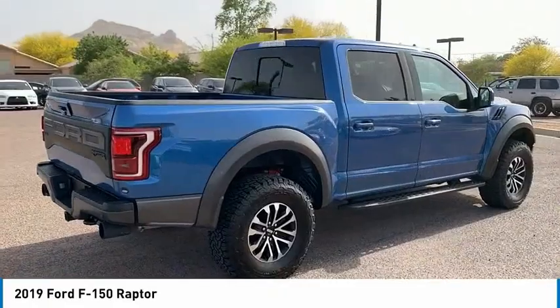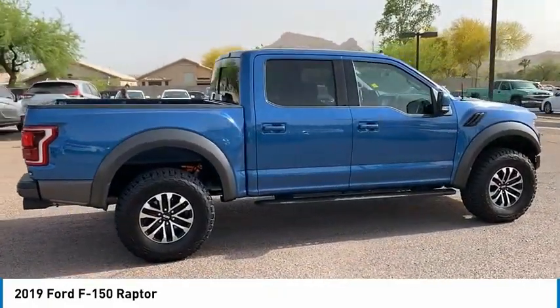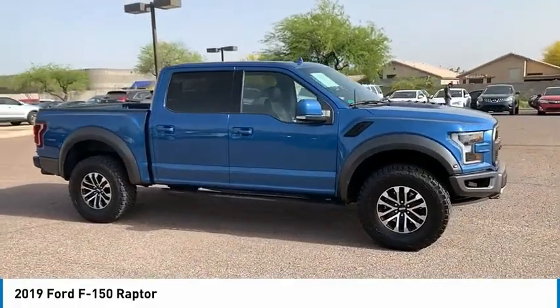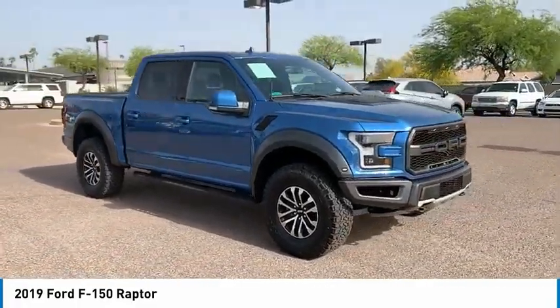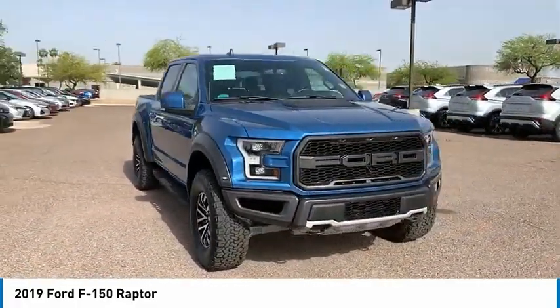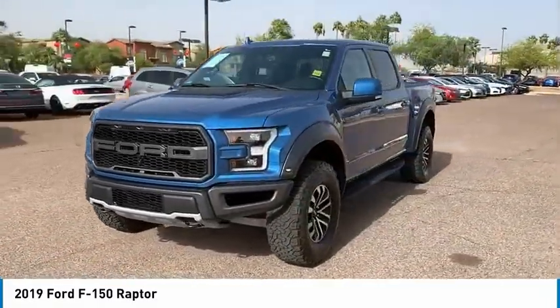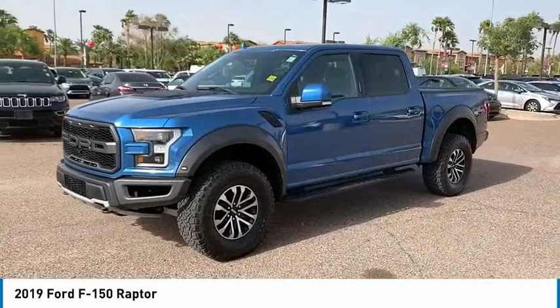This vehicle has less than 15,000 miles. Here are some of this vehicle's great options: four-wheel drive, tire pressure monitor, turbocharged, tow hitch, aluminum wheels, remote engine start, brake assist, traction control, stability control, and daytime running lights.